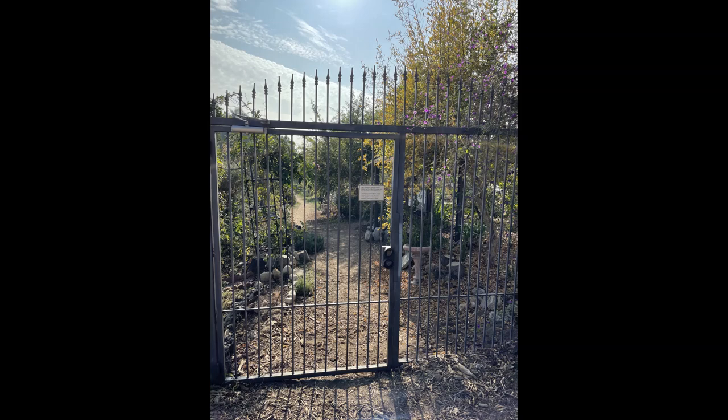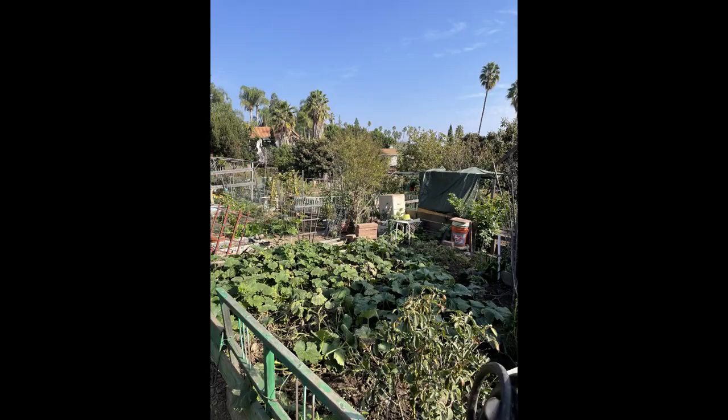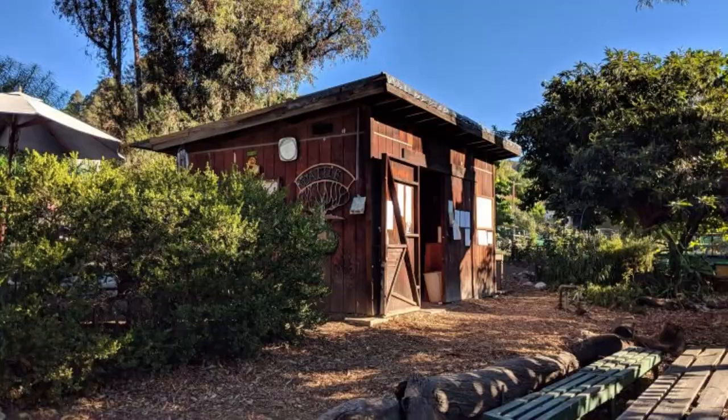Waddles Farm is closed to the public in order to protect the plants and produce grown by its members. The farm has around 300 members and 172 individual plots that are 15 by 15 feet, which are available for rent. Members can plant whatever they want, but they must follow organic practices or else they might lose their plot.